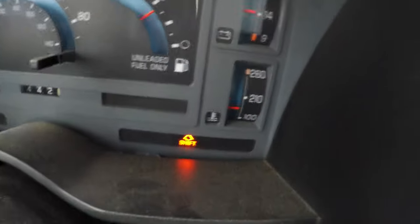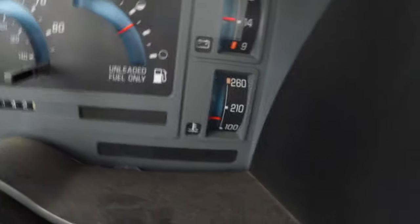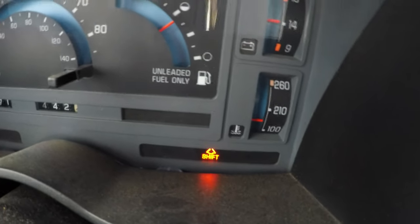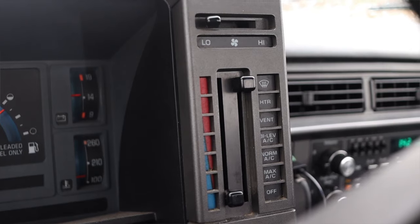Interestingly, on the gauge cluster I do get a little shift-up light — it'll warn you to shift up for optimal fuel economy, although you don't have to pay attention to it. It doesn't force you into gear, which modern Chevys do — modern stick-shift Chevys will actually force you from first into fourth. This one just gives you a little light, and when you don't do it, it just turns the light off — like 'yeah, we tried.'